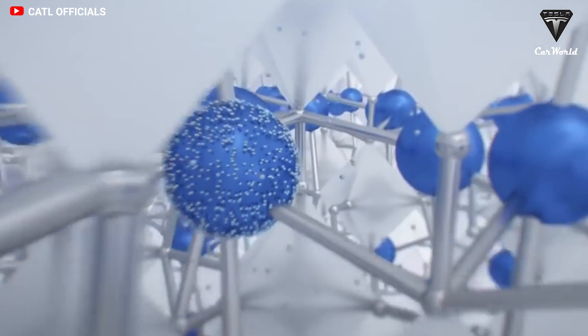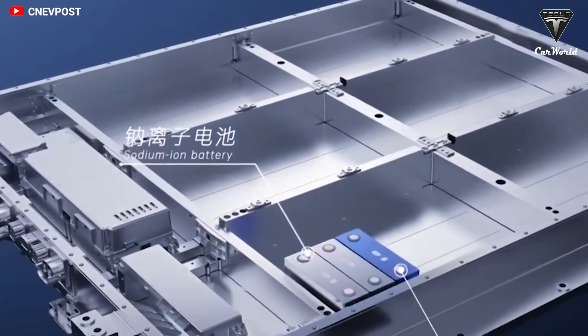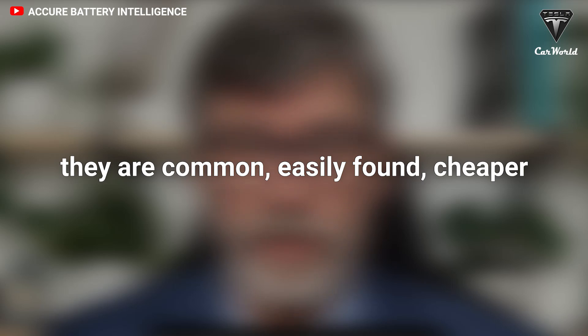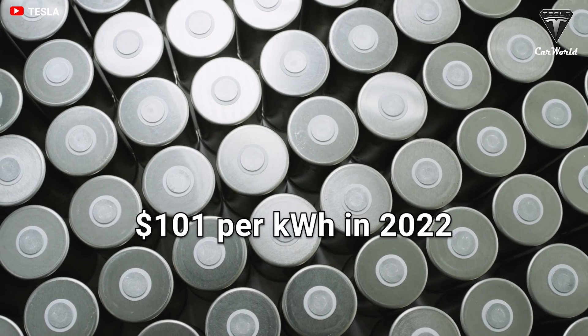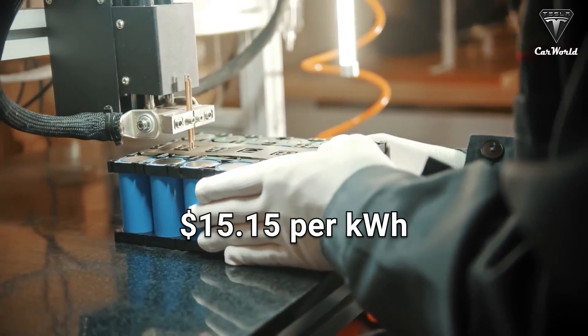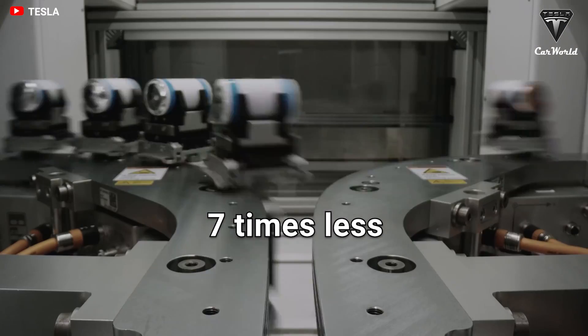CATL also noted that sodium has better conductivity and that the concentration of the electrolyte can be reduced, cutting costs by about 85%. The average price of a Tesla 4680 battery pack is $101 per kilowatt hour in 2022. Using this as a baseline, the sodium-ion battery cost calculates to roughly $15.15 per kilowatt hour — nearly 7 times less than the 4680 battery.